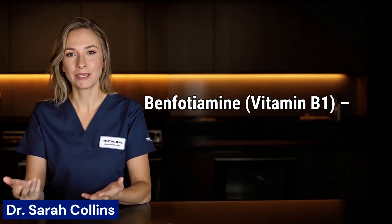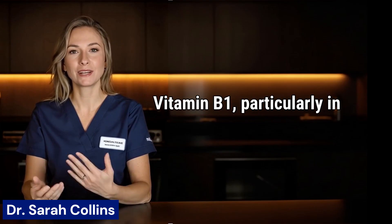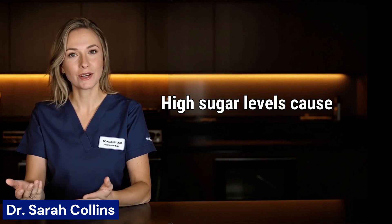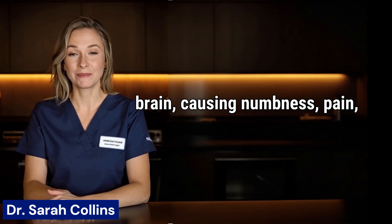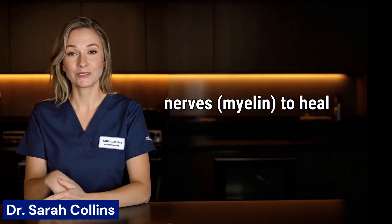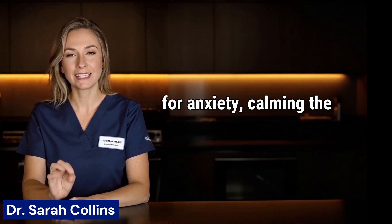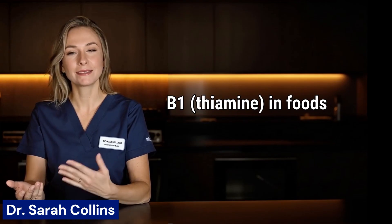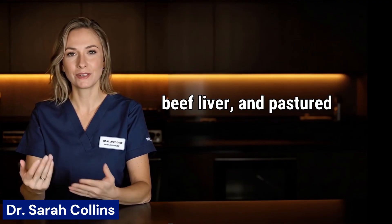2. Benfotiamine. The next key vitamin for nerve healing is vitamin B1, particularly in the form called benfotiamine. Nerve conditions often happen due to eating too many processed foods and having too much sugar in the bloodstream. High sugar levels cause swelling and oxidative stress in the vessels attached to the nerves, making the nerves dry out and misfire. They then send wrong messages back to the brain, causing numbness, pain, and tingling. You can take 300 mg of benfotiamine twice daily to naturally restore nerves. Because it is fat-soluble, it penetrates the fatty sheath around the nerves—myelin—to heal them inside. It is also helpful for anxiety, calming the nervous system so you feel more balanced, steady, and at ease. You can also find B1, thiamine, in foods like sunflower seeds, asparagus, beef liver, and pastured eggs.